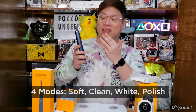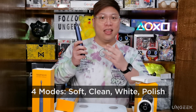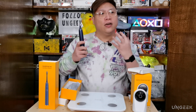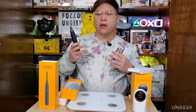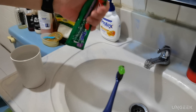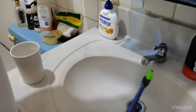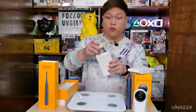The toothbrush has four different cleaning modes: Soft, Clean, White, and Polish. Soft is for sensitive gums, Clean is your regular mode, White uses higher frequencies to clean teeth without damaging enamel, and Polish alternates vibration frequencies so that each tooth is covered from various angles.